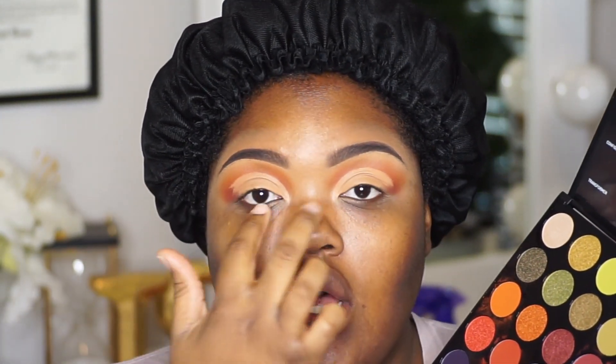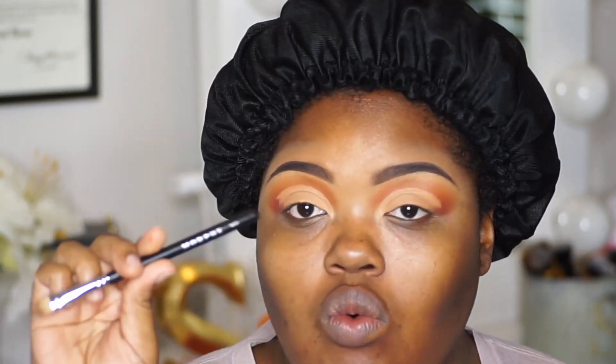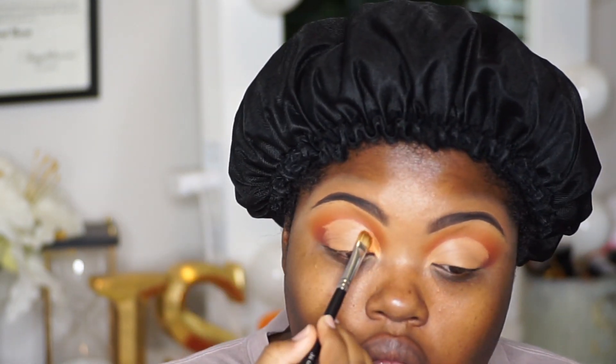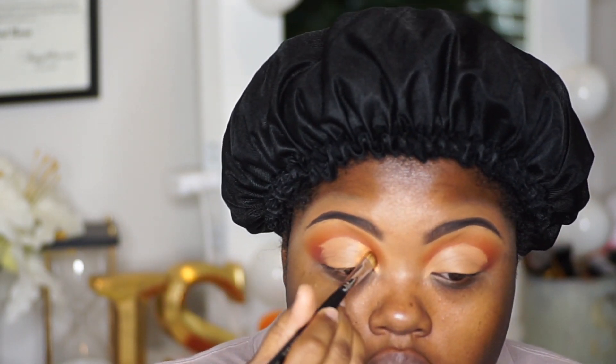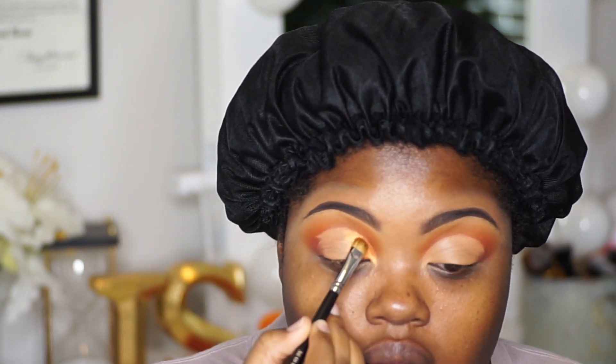I'm going to use Bright Eyes more towards the center of my eyes and Confident towards the outer portion. I'm going to use my M167 brush to apply them. I love the pigmentation guys. So I'm just going to flip this brush over and go into Confident.